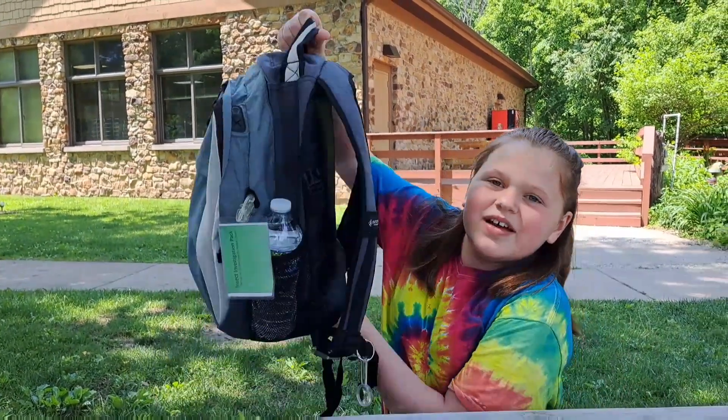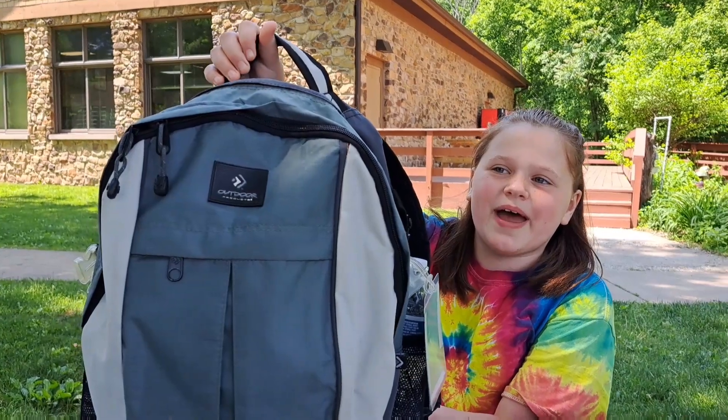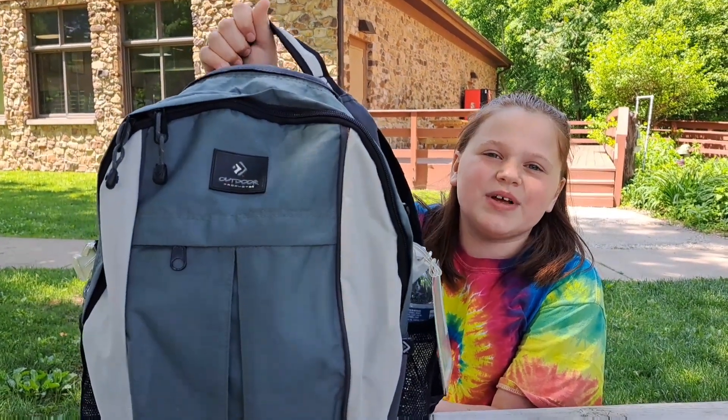I know where that is! We made it to Mound State Park and look — we got an adventure backpack! Now time to see what's inside.